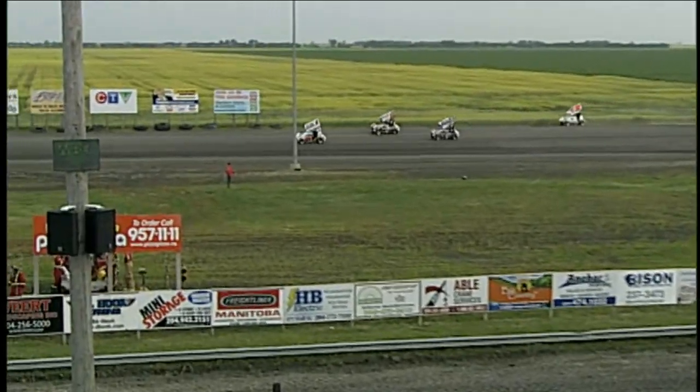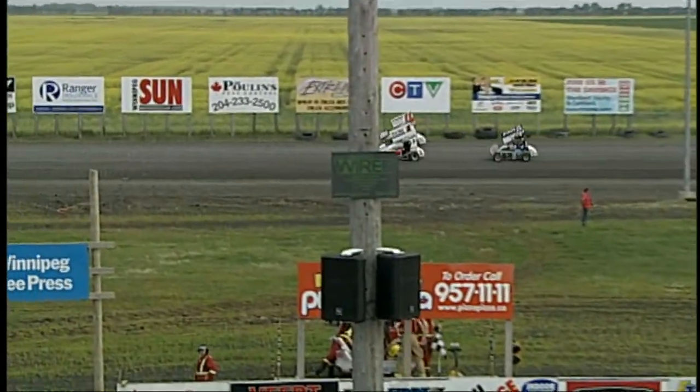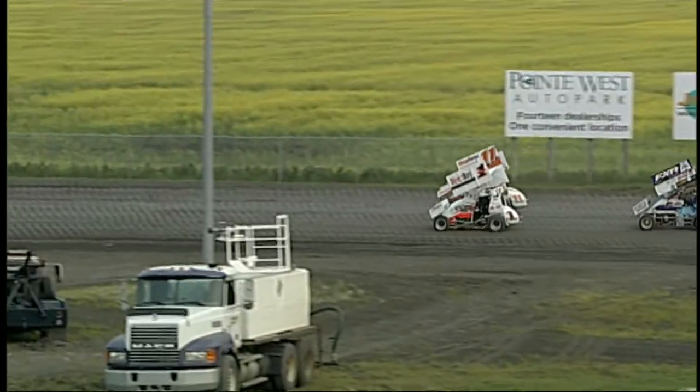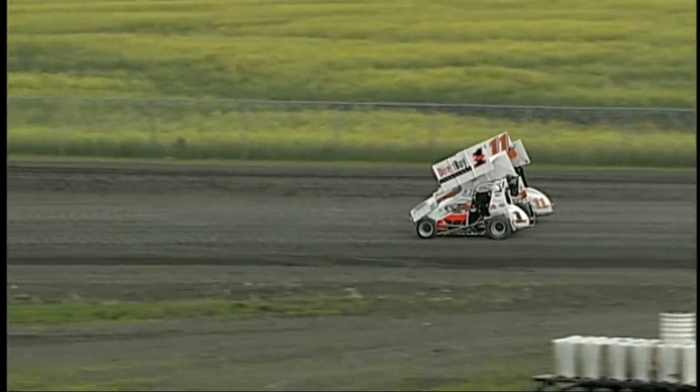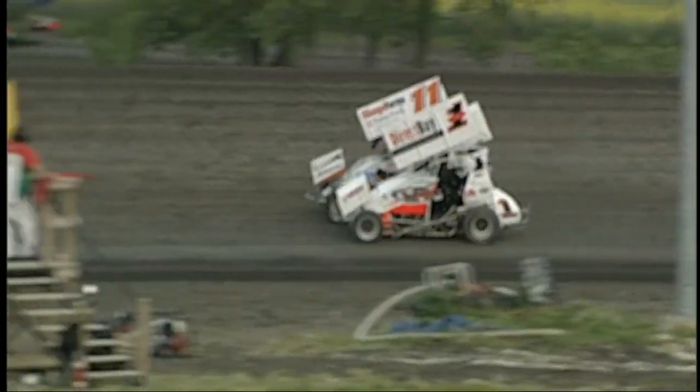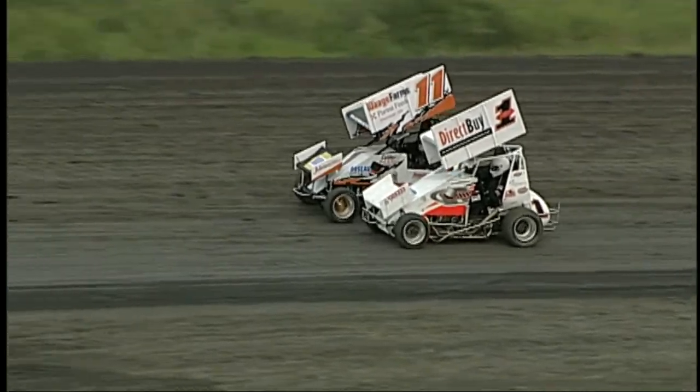The Lightning Sprint Association: 950 pounds with driver, 185 horsepower at the crankshaft. These cars are insane. Thank you, Darren Palin, as we get ready to go back to action. Northern Lightning Sprints here at Red River Co-op Speedway.